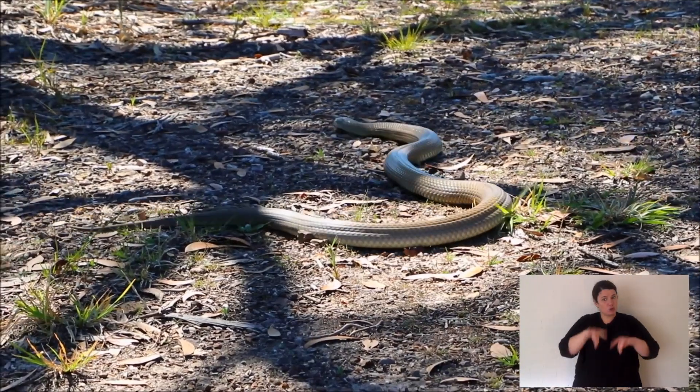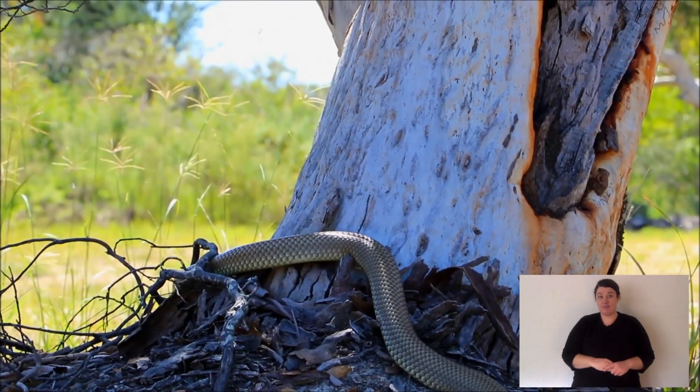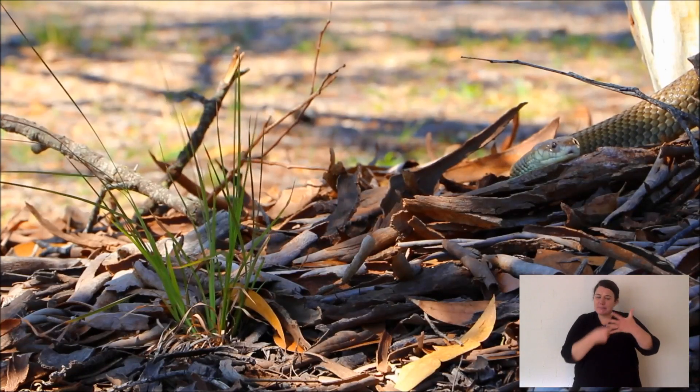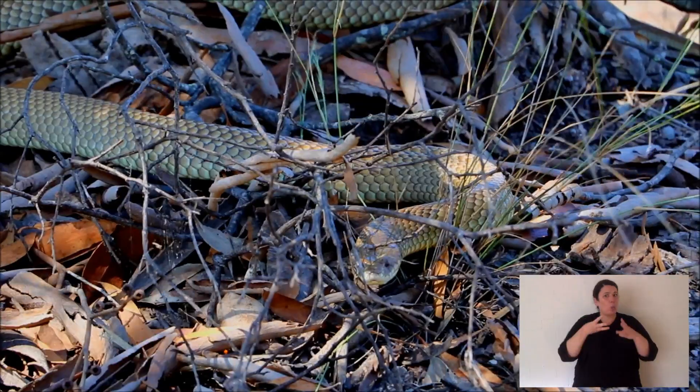Australia has 10 out of 10 of the world's most venomous snakes. Now of those snakes you can break them down into about five groups, and they each have different venoms that behave and work differently. Those groups are taipans, tiger snakes, death adders, brown snakes, and black snakes. Each of those species needs a different kind of antivenom, and I'll explain that to you.